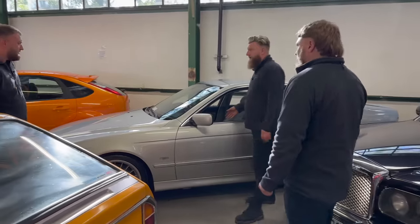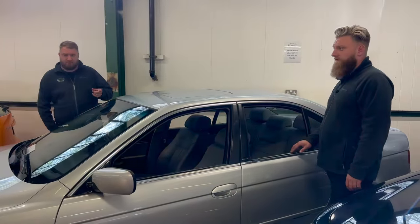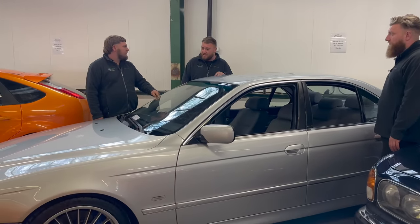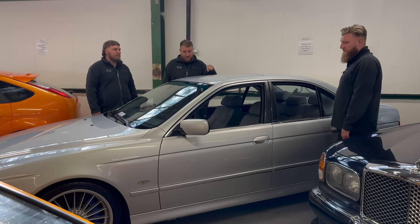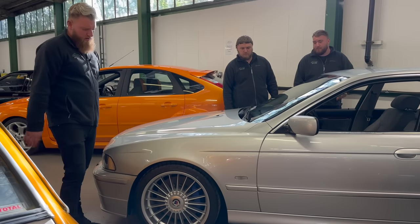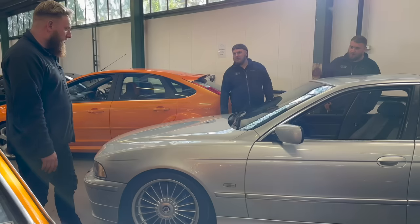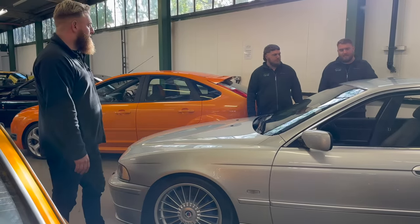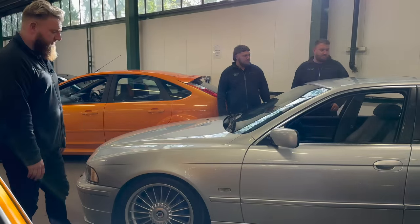Alpina E39 — the best 5 Series ever produced in any form. If you don't like Alpinas, we can't be friends. This is the V8 S, which has effectively the same worked engine that was in the Z8 — that really nice sports car. Bigger brakes, best suspension, real Alpina wheels — not the fake ones, proper ones. Plenty of stamps in the book, lovely driver. When a leggy E39 M5 is 20 grand, getting the Alpina at 10-12k — which you won't find another of — is an absolute steal.